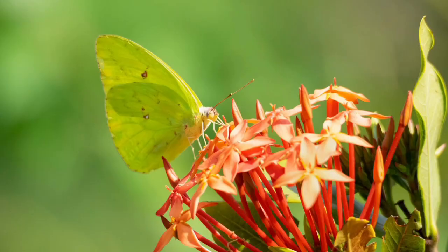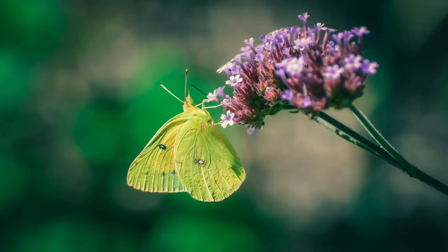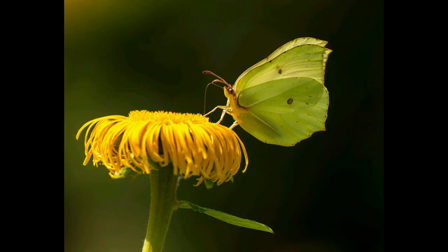Open-air delights. These butterflies thrive in open spaces bathed in sunlight, frequenting meadows, fields, open woodlands, and even your backyard garden.